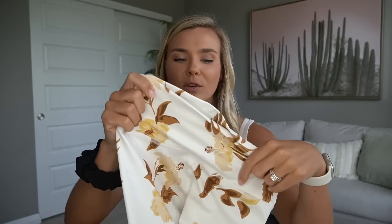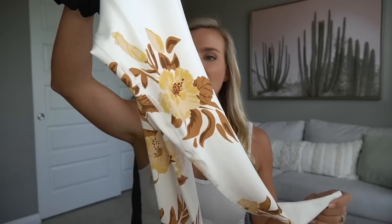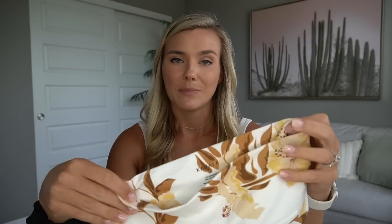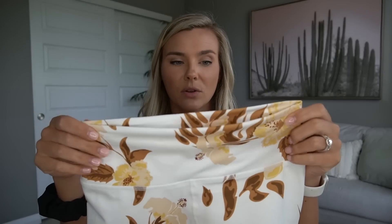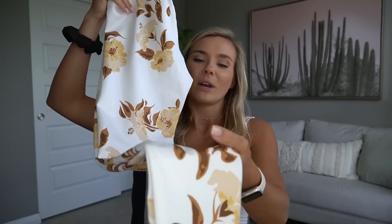I got the matching leggings in a size small again. These fit me as a true seven-eighths length — I'm five-eight, so if you're shorter they might be more full length on you. Once again you have the high waistband with no seam at the top so it won't cut in. The material stays in place really well, and especially once you start sweating it kind of clings to you and stays even better. I was super excited to have a white set because it's very unique and I had nothing like it.